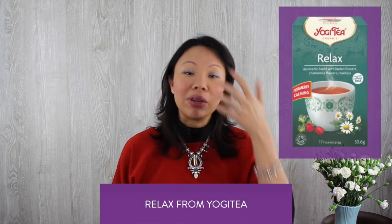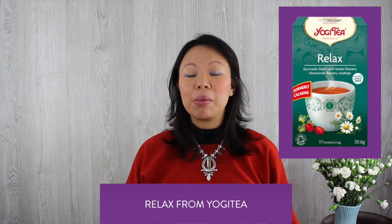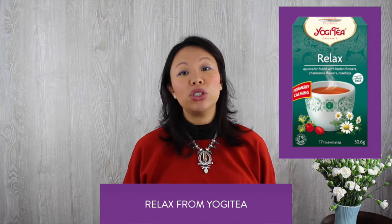Before you go to bed, you might want to have a nice calming tea, for example Relaxed Tea from Yogi Tea, which has a combination of linden flowers, caramel, and rose tips, which helps to calm the nerves down. You can slowly drink it while you're reading or journaling before you go to bed.